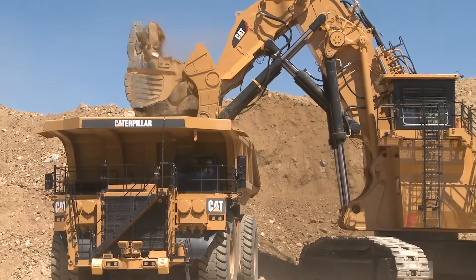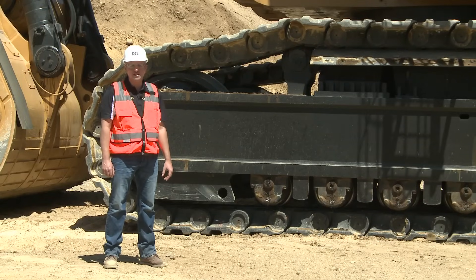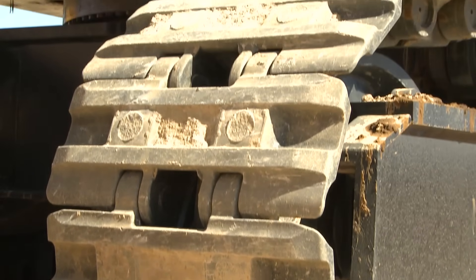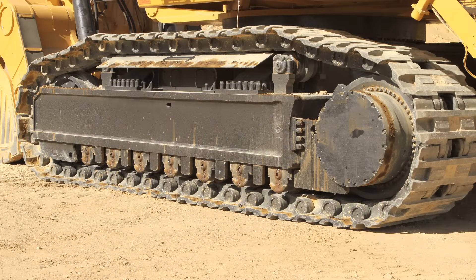On this machine, all tracks are made of one-piece design casting. The track tensioning system has two different operating conditions: one with higher pressure when traveling the machine, and one with lower pressure when the machine is digging.